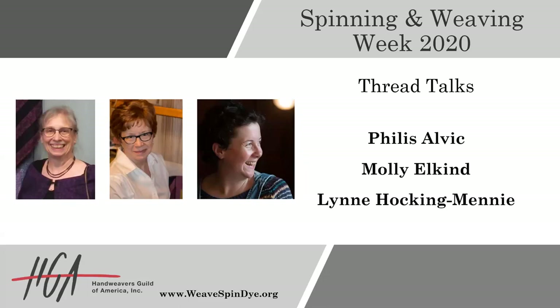At 3 p.m. Eastern, we have a Marketplace Live featuring the Fiber Studio, followed by a 4 o'clock p.m. Eastern Studio Tour featuring the famous Patsy Z, who is a wonderful hand spinner. And then we end the night at 5:30 p.m. Eastern with a Marketplace Live featuring Lunatic Fringe Yarns. But the focus now is on this round of Thread Talks, and our first person up is Phyllis Alvick. She is going to be presenting on looms for complex weaving. Take it away, Phyllis.